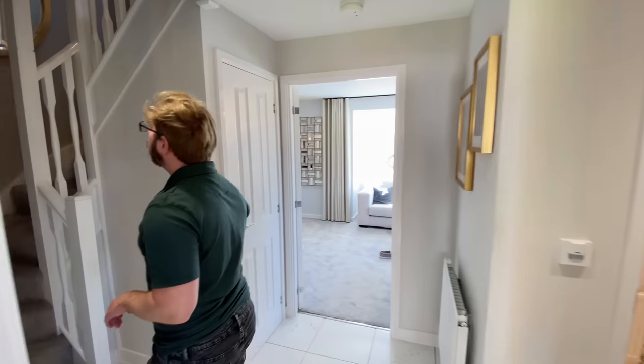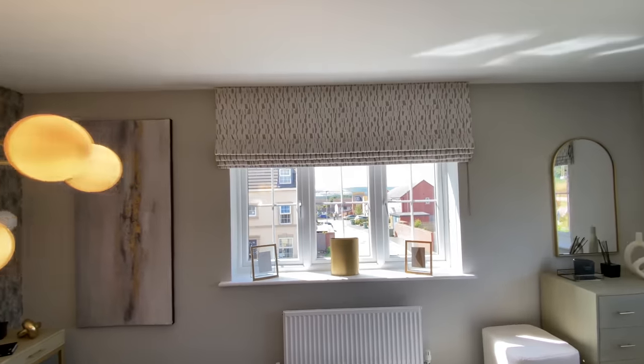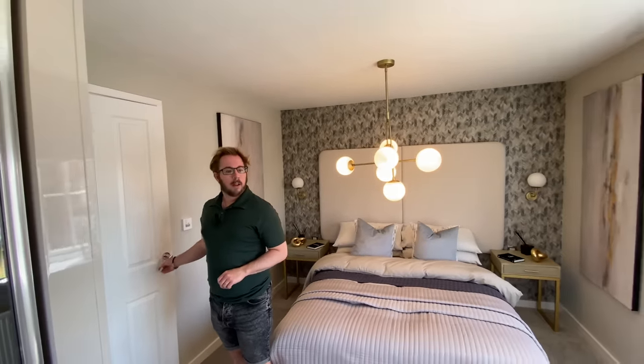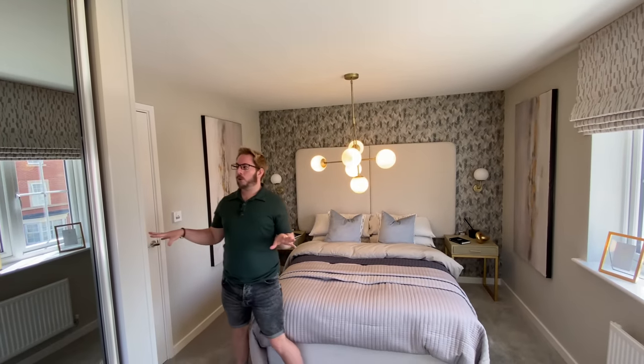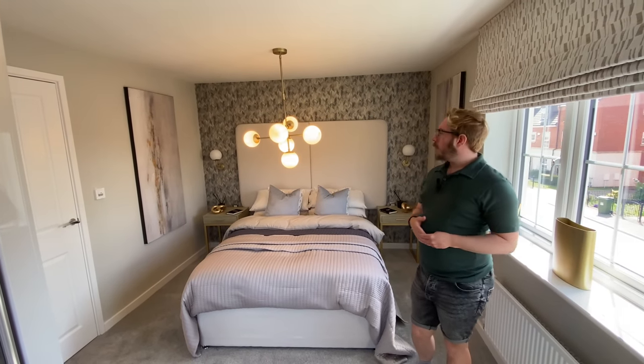Let's move on upstairs. It's a turned staircase and the carpet feels really spongy under your feet. There's some big art on the wall. So we're on level one now. Let's go into this first bedroom - oh wow, this is actually a very large bedroom. I think this is bedroom two. I always like to close the doors so you can see the whole room and how you might use it.